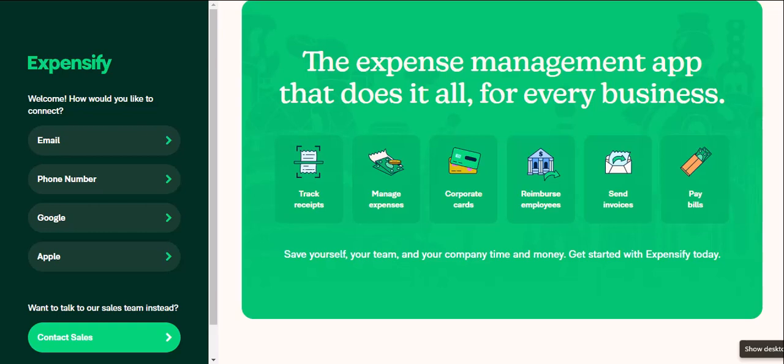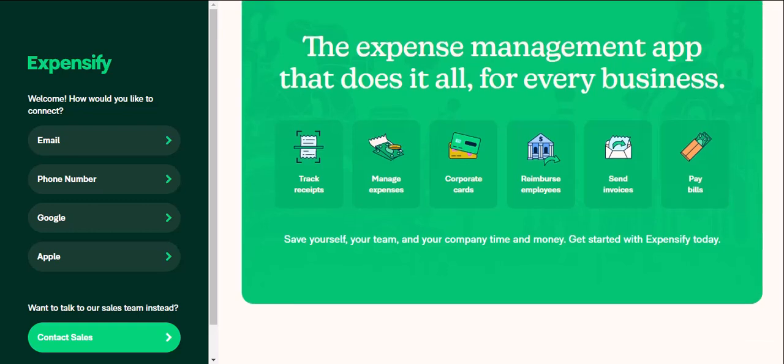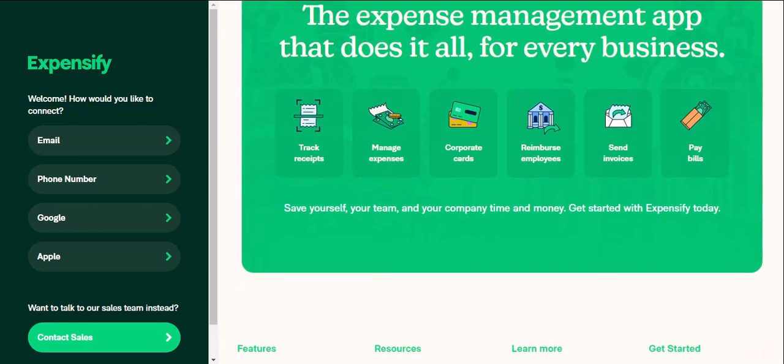Expensify also excels in automating tasks like expense categorization and report generation — less time crunching numbers and more time focusing on what you do best. Here are some of Expensify's key strengths: mobile-first design, perfect for today's on-the-go business world; smart receipt capture — snap a photo and Expensify categorizes the expense for you; automated workflows that streamline approvals and reimbursements; and simple reporting to generate clear and concise expense reports with ease.